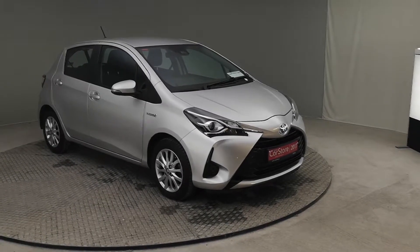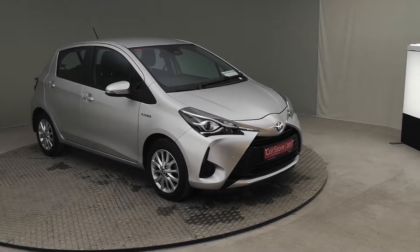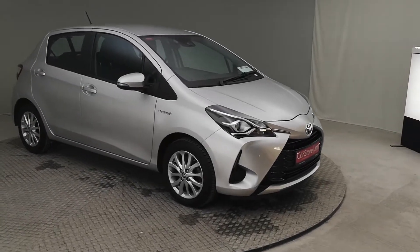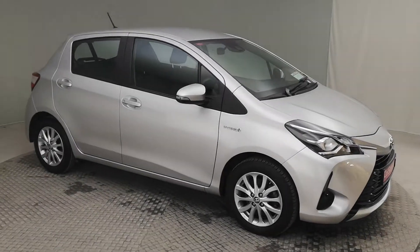Hello, welcome to Curious Car Store. This is a 2017 Toyota Yaris Hybrid. It's the petrol hybrid so you can run on electricity. It's self-charging.